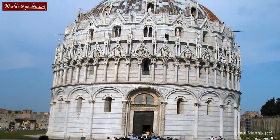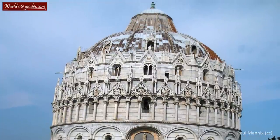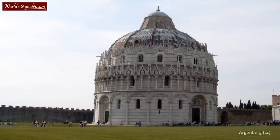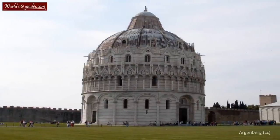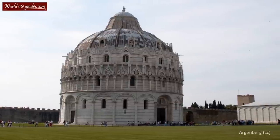Today, the baptistery, together with the rest of Piazza di Miracoli, has become one of Italy's most important tourist sites. What many people don't know is that the baptistery, just like the cathedral and the tower, leans. It only leans around 0.6 degrees towards the cathedral, so it can be hard to spot for the human eye.